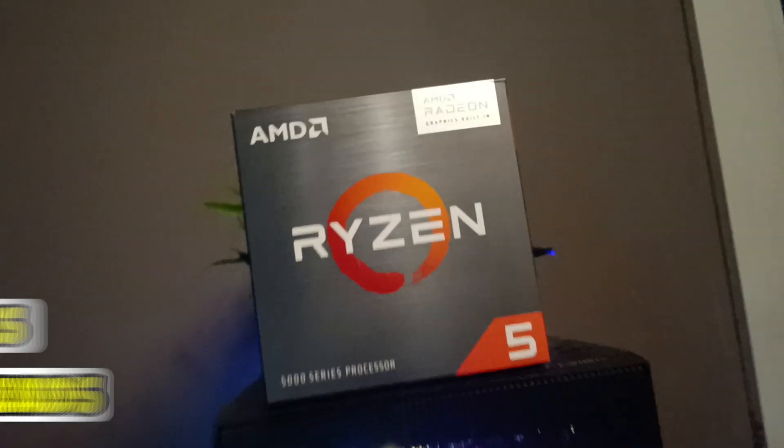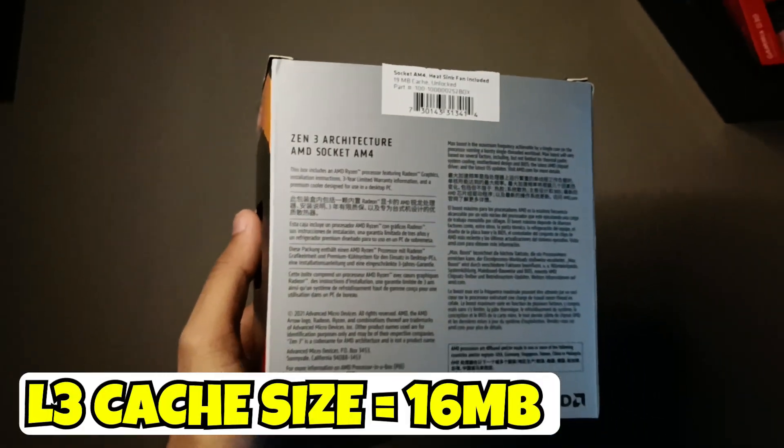So this processor has 6 cores and 12 threads. It's huge, insane. And this processor has got 16 MB L3 cache.